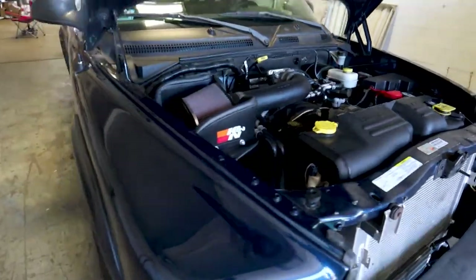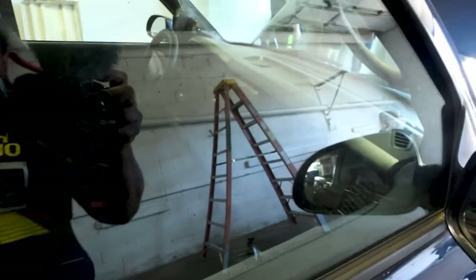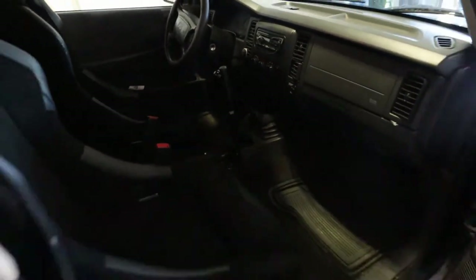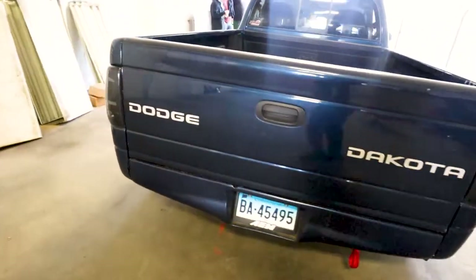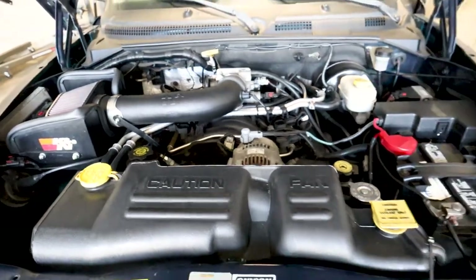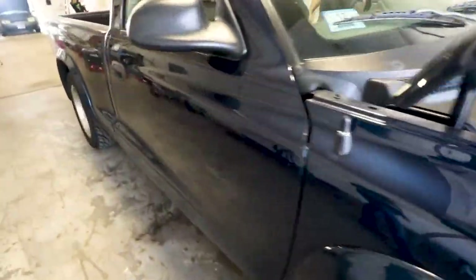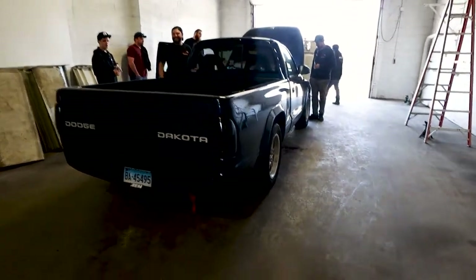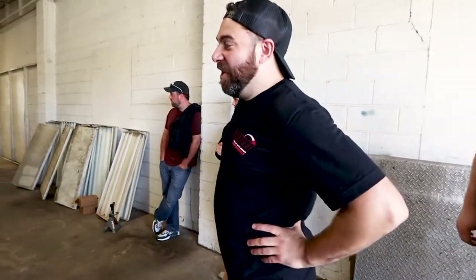Alright guys, this is Mike's drift truck that we were talking about earlier. Pretty cool truck — I don't see too many people drifting these. Maybe we can get him to start it up later.